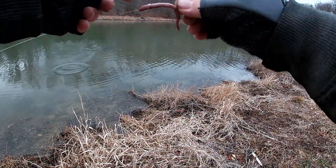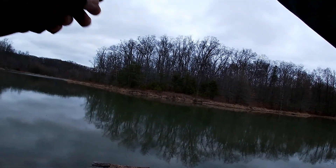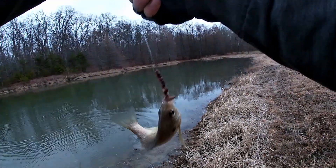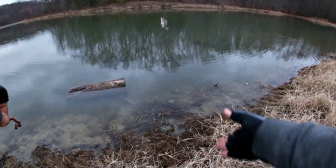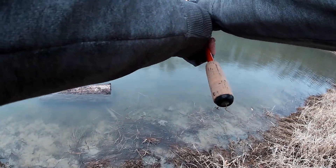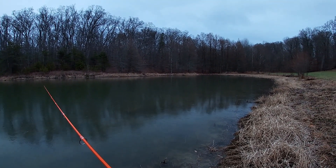There we go. Come on. There we go. He's a little guy again, but I'll take this over nothing all day long. He is so purple. He hit it on the fall. Nice gillington. Let's see if we can get us a couple more on this harsh day. Not only is it raining, but it's freezing rain. So we need one more fish.